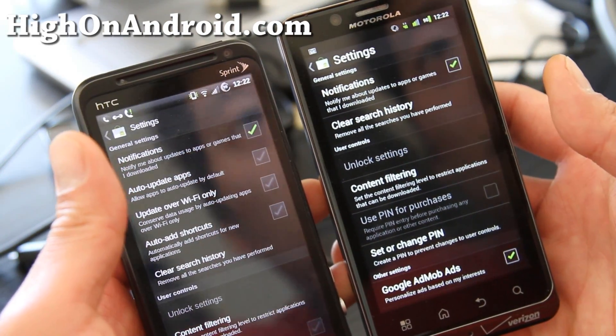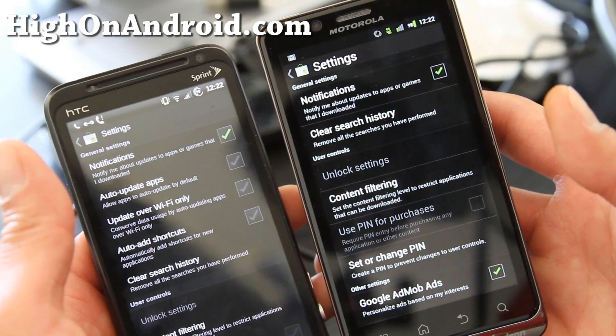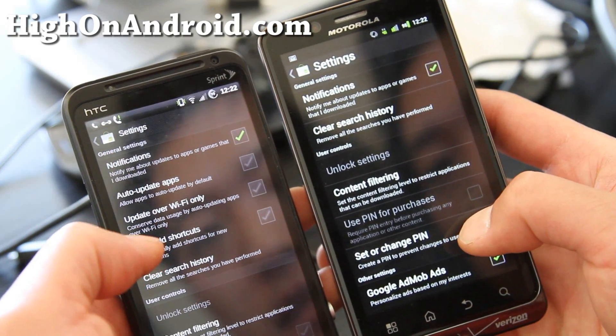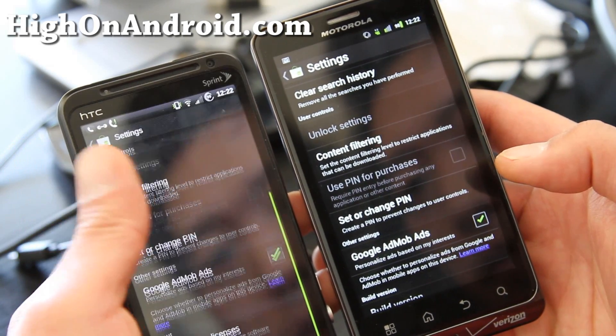You'll see if you go to menus, you can now auto-update apps and update over WiFi only. I think this is smart. Auto-add shortcuts — you can see those have been added. There's also content filtering, which has always been there.